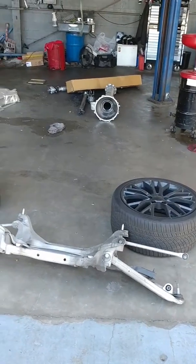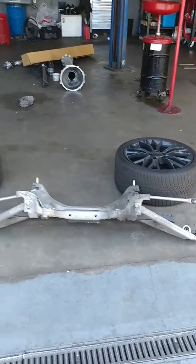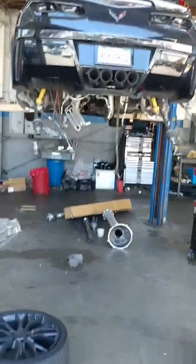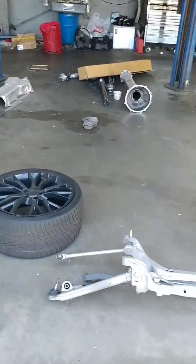It's all broken down. I miss the Corvette — the Cadillac's nice but I miss the Corvette, you know. So here's the Corvette. They said they got all the parts so it should just be another day or two.